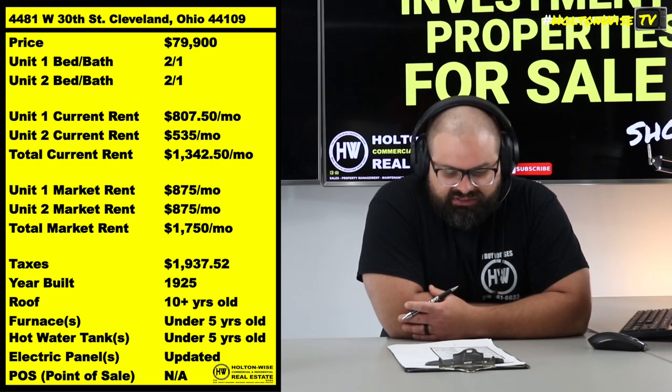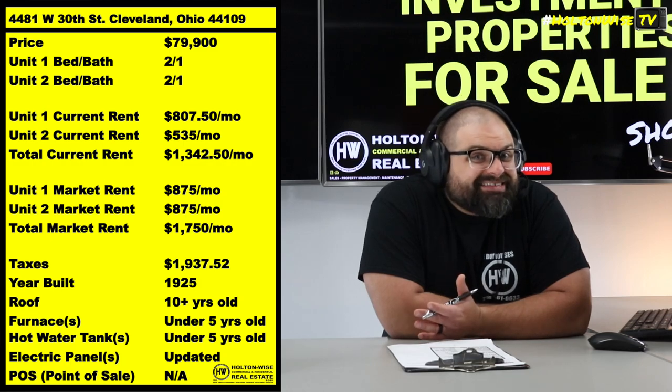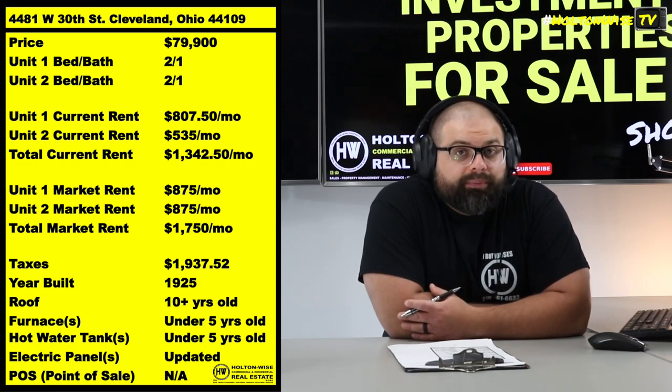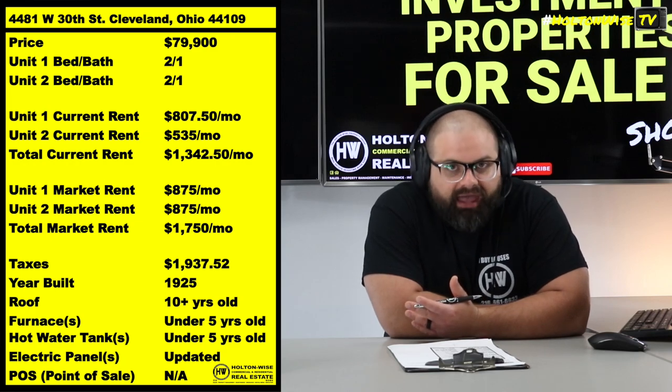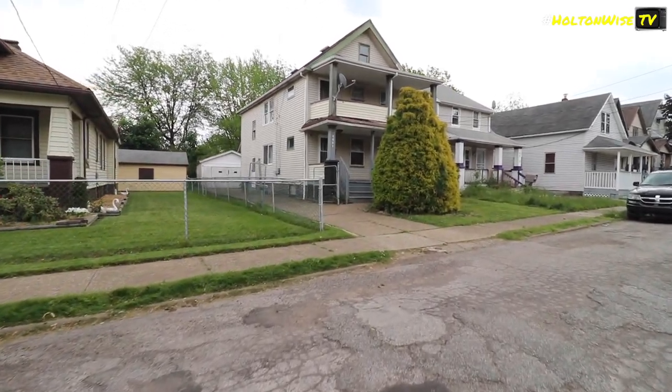We should be getting $1,750 if you get these people up to market. Now, at $79,900, you might be like, wait, what? That's insane, James, right? This should be like $110K all day. I know, it should.